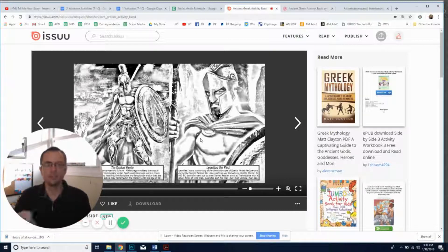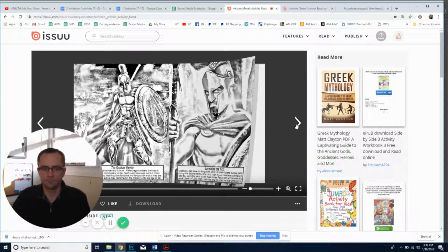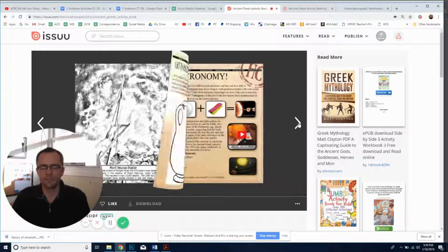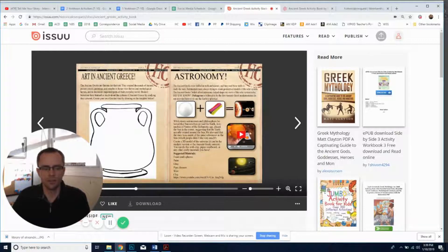Whatever you decide, we will accommodate that. This is our preliminary version, so if you want lines, we will make them lines. You'll be able to learn about Leonidas the First and the Spartan warriors, Mount Vesuvius, and the heliocentric solar system — which was first conceived in Greece, though whether it was truly the first I cannot say, because knowledge is universal.